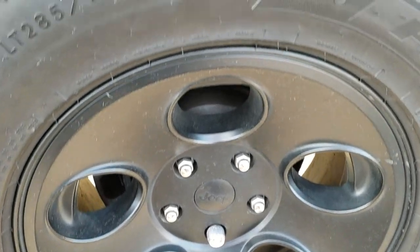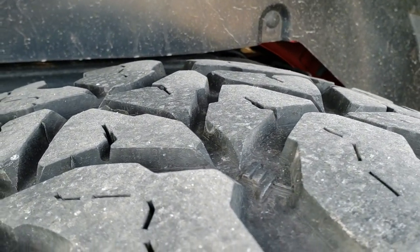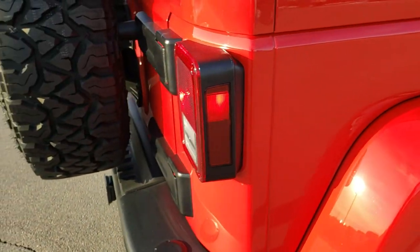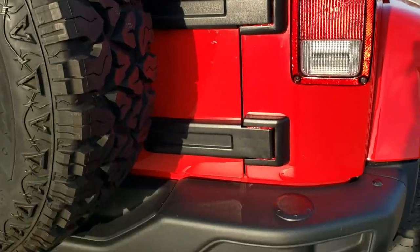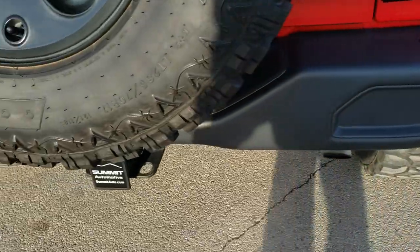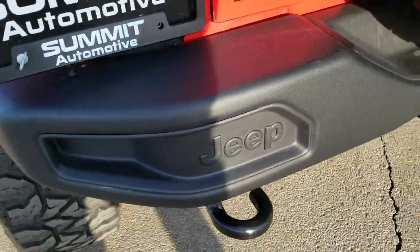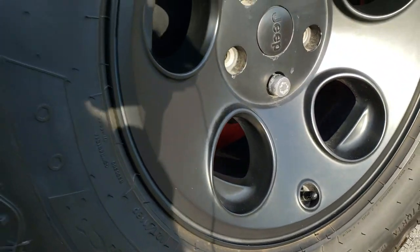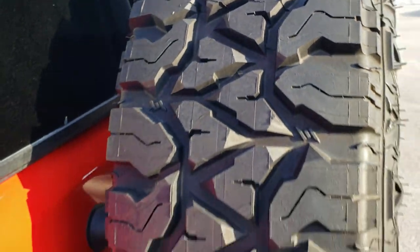The back rim is in excellent condition. The frame and underbody were exceptionally clean, and the back tire has just as much tread as the rest. It does have a color-match hard top that's in nice condition. You have the metal rear bumper towing package with the receiver hitch and four-pin wiring. That rear spare tire is matching.